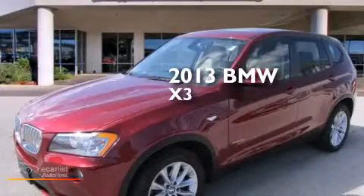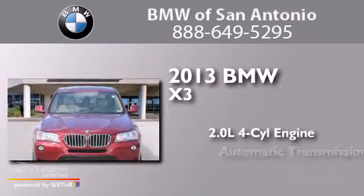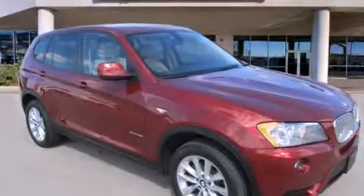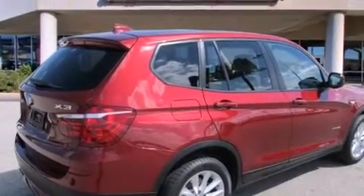This is a 2013 BMW X3. It has a 2.0 liter 4-cylinder engine and an automatic transmission. Its top features and packages include the premium package, xDrive, and hill descent control.